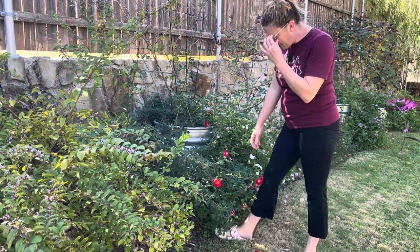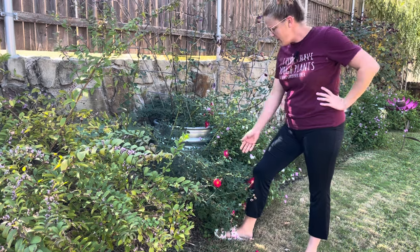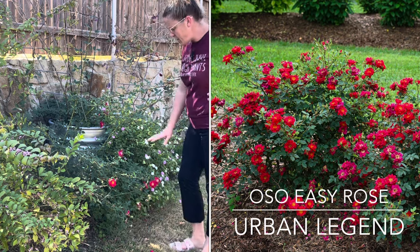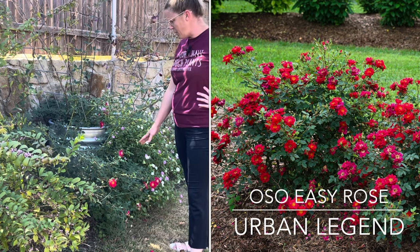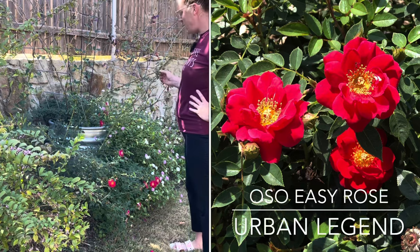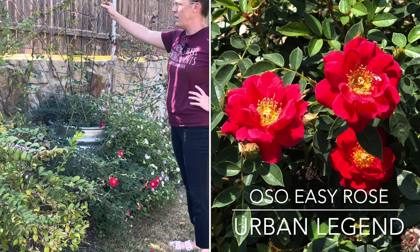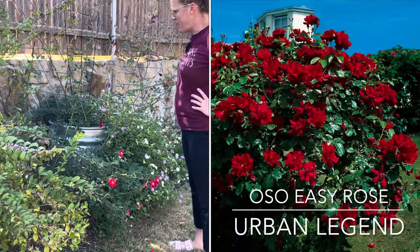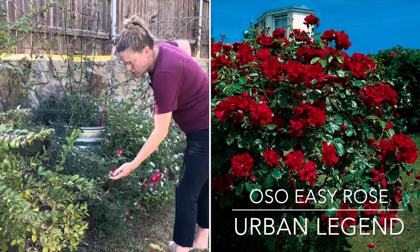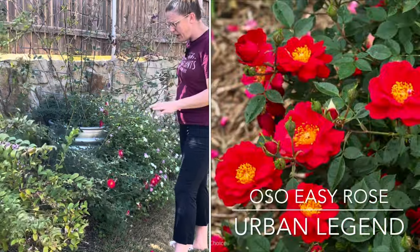This is one of the roses I have in my garden — more of a shrub type rose. This is Proven Winners' Urban Legend Oh So Easy Rose. It's been fun to grow. It did terrible its first year after I planted it, and then it took off. You can see some of the spikes are up to five feet, this one's probably closer to six feet. I'll probably trim some of those back in the spring. It is not a rose I cut to bring inside — it is very heavily thorny.